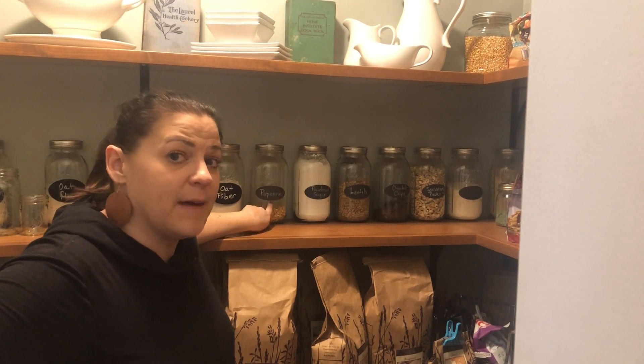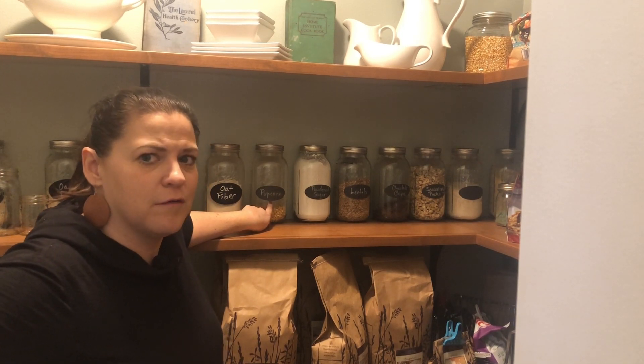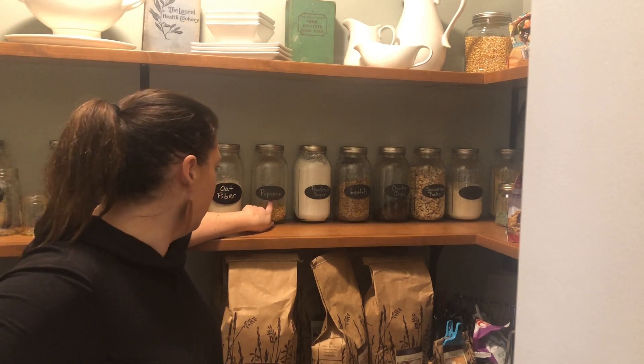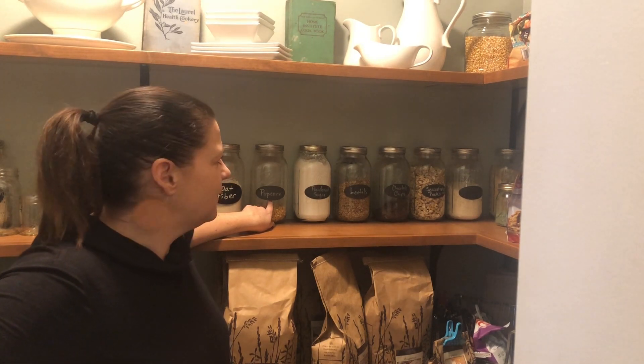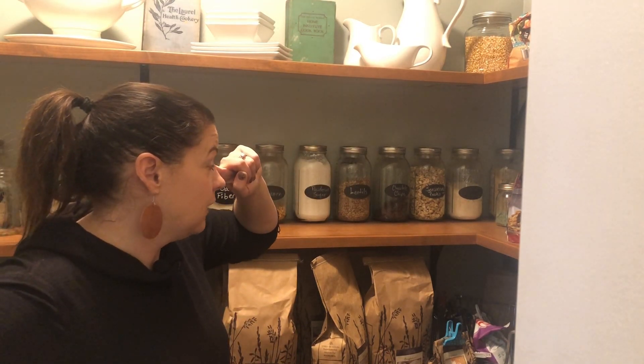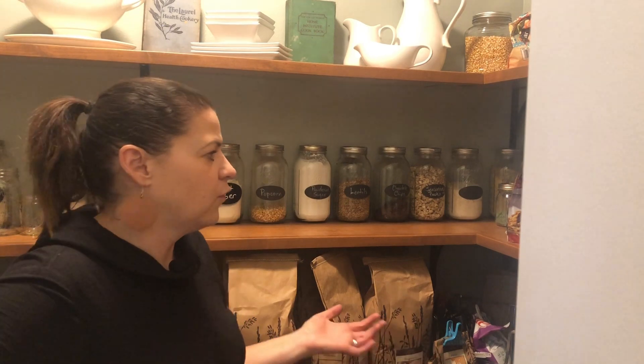The other thing we did not get in this order is popcorn. I don't know if we just got a bad batch last time, but it didn't pop very well. If you've gotten popcorn from Azure Standard, I'd love to hear how you like it because I'm not sure I'm going to order it again, especially with it not popping. I heard good things about it and we got it, but didn't love it. We have some left that we'll work through, and then maybe try to find a different source — or if you tell me you like it, maybe we just got a bad batch.